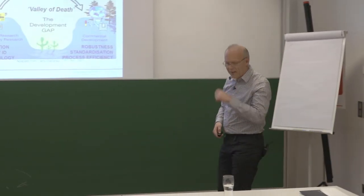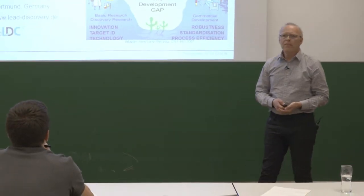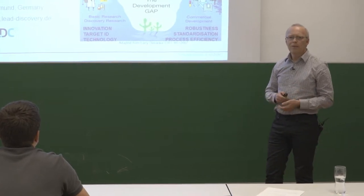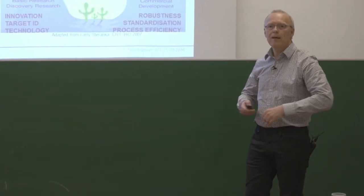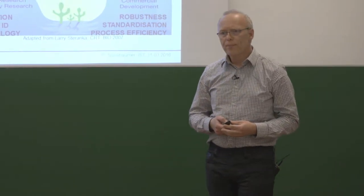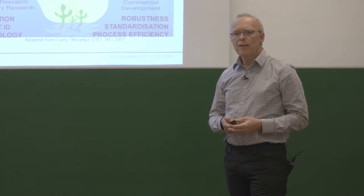Thank you very much for the invitation and for the kind introduction. In the first part I would like to briefly share my opinion on translating academic science into industrial application, and in the second part I would like to introduce you to the Lead Discovery Center.